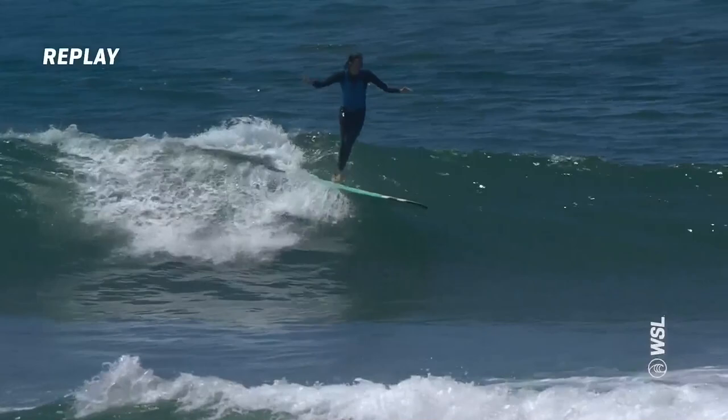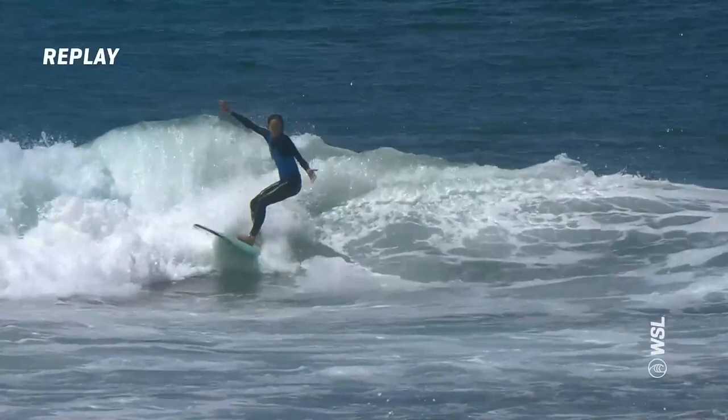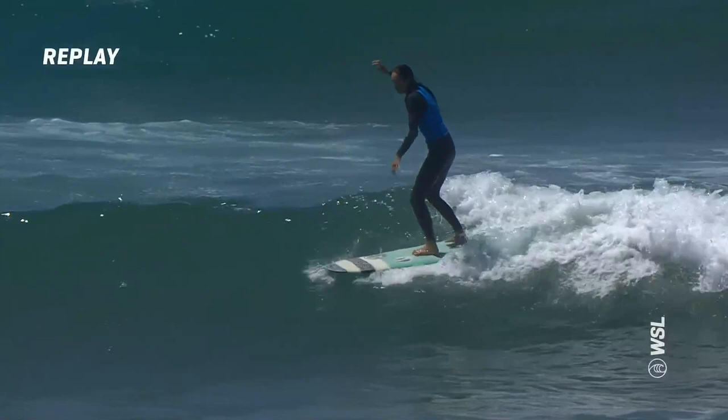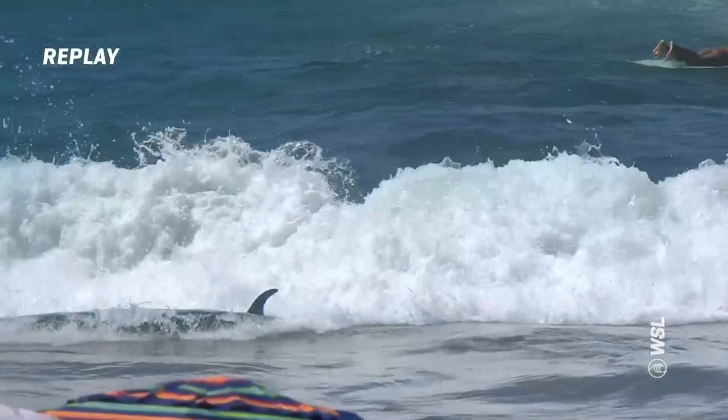That'll be the best of the exchange we've seen so far. That was a nice, critical hang five from Honolulu, and then that nice carve redirects. These women have been watching the conditions all day and they've already surfed, so they understand how important it is to find that inside reform. It's looking a little bit easier than it did earlier today. An uncharacteristic fall — we're missing the world champ from 2020, but we'll get right back to that.